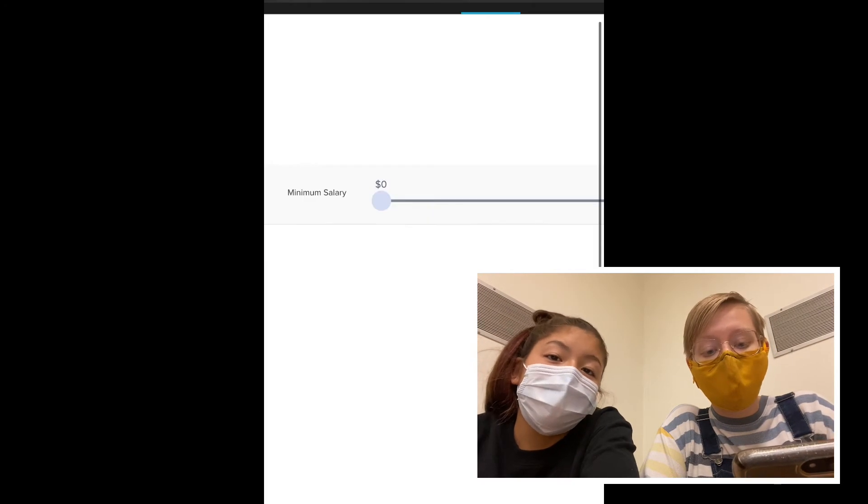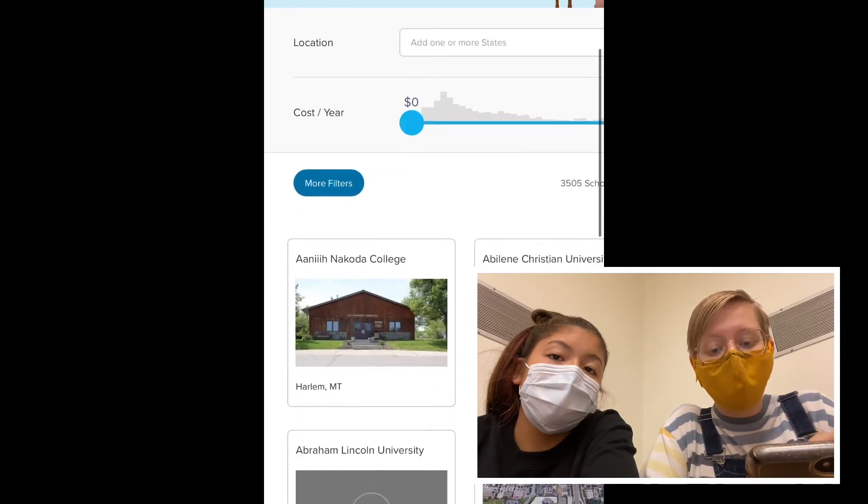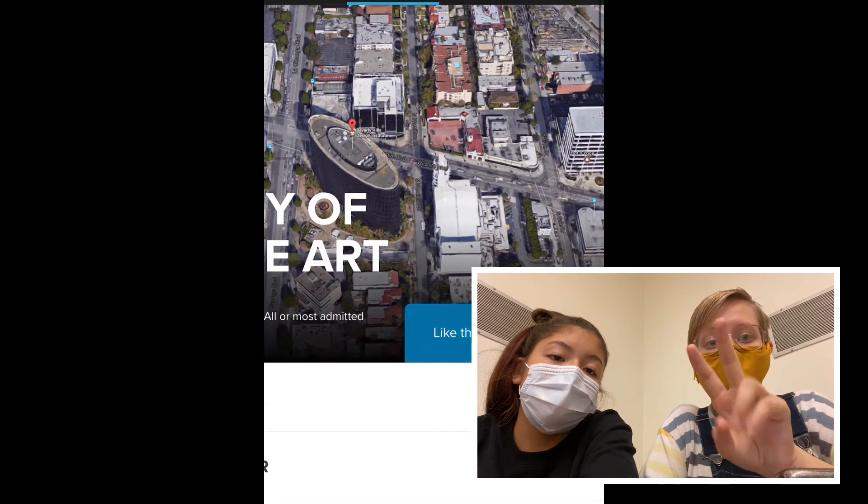The next one you have to save is Schools. You're going to do the same process — click on schools that you like and save them. Again, you need to save two to five schools.